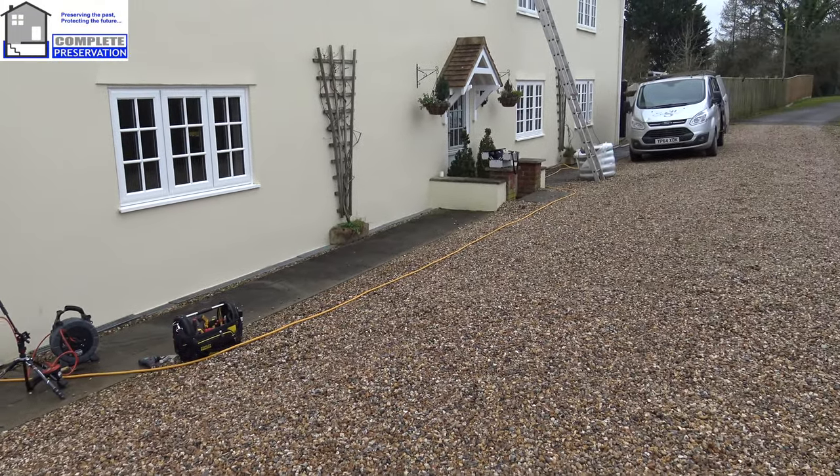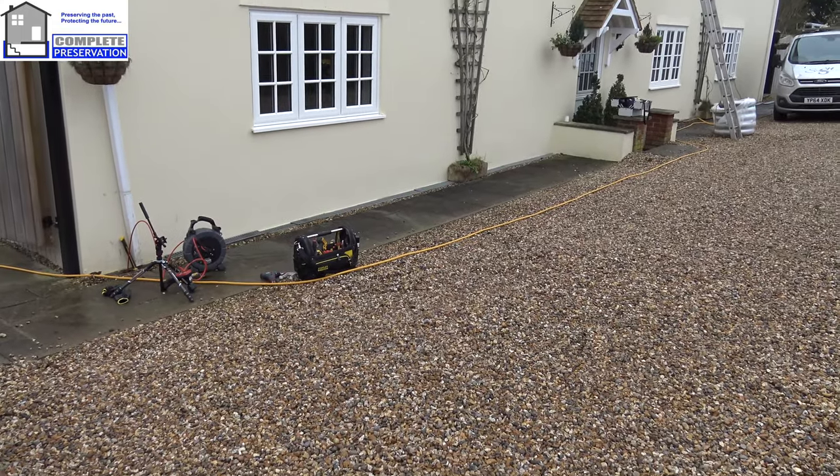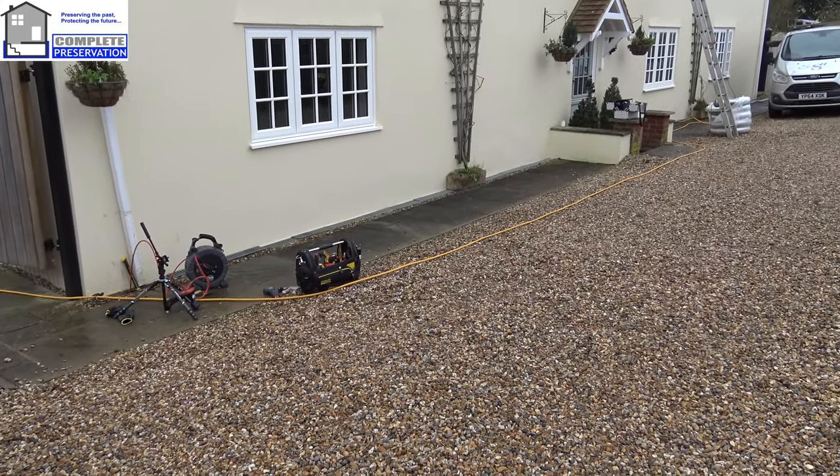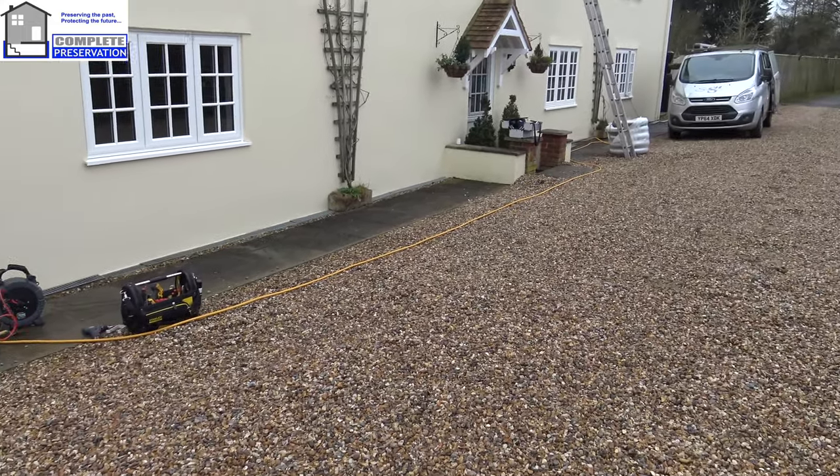Right, I'm at a large property today in Trowbridge. They've had damp proofing works previously and also some recently — unfortunately it's all gone wrong, so I've been called in to offer an opinion.